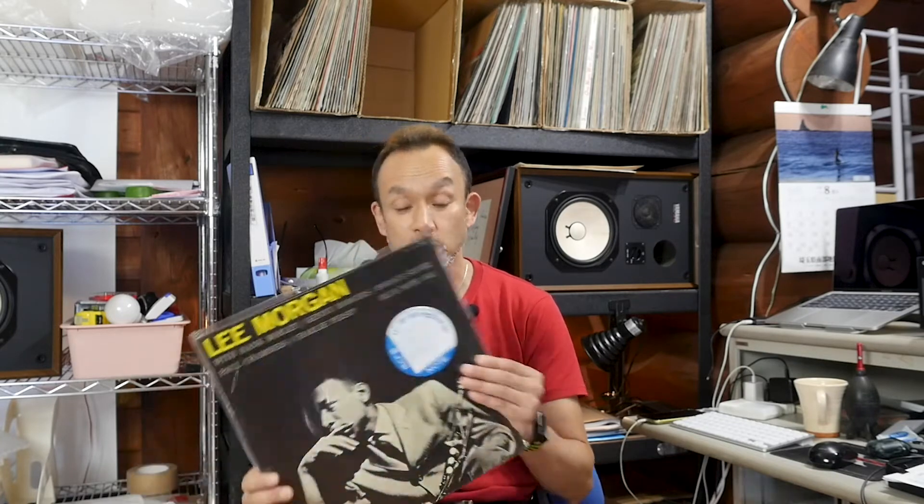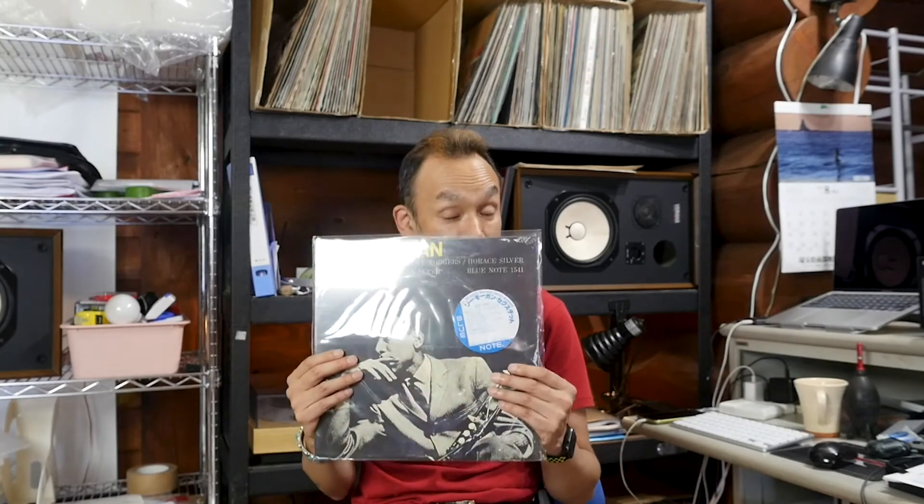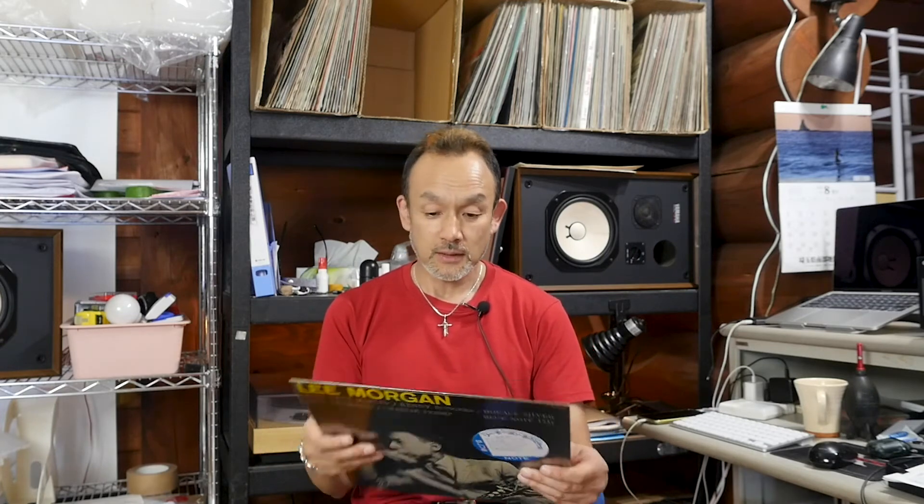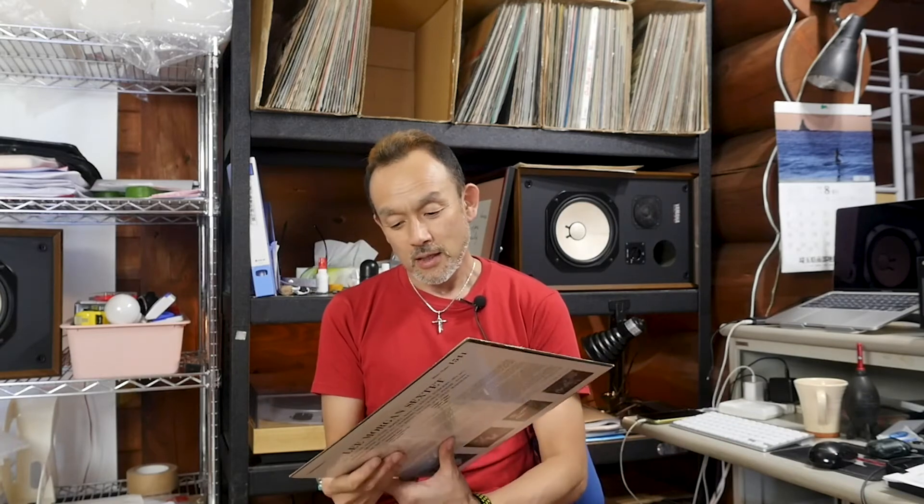The last one for today is very rare, I should say. This is Lee Morgan Volume Two — Lee Morgan Sextet, BLP 1541. It's another popular title of Lee Morgan. The reason why I'm saying it's an extremely, extremely rare thing is because this is the sealed, never-opened copy. It has a shrink wrap which is never opened, and the official sticker intact. Everything is just perfect as it was manufactured in the 90s, I guess. So it's a dead-stock sealed copy of Lee Morgan Sextet. I think this is my first time to obtain this kind of thing. It's quite rare.